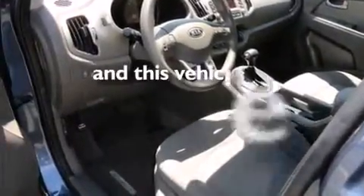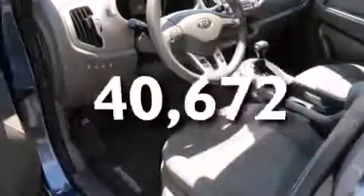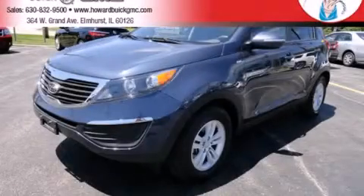This vehicle has fewer than 41,000 miles on the odometer. Contact us today to arrange your test drive.